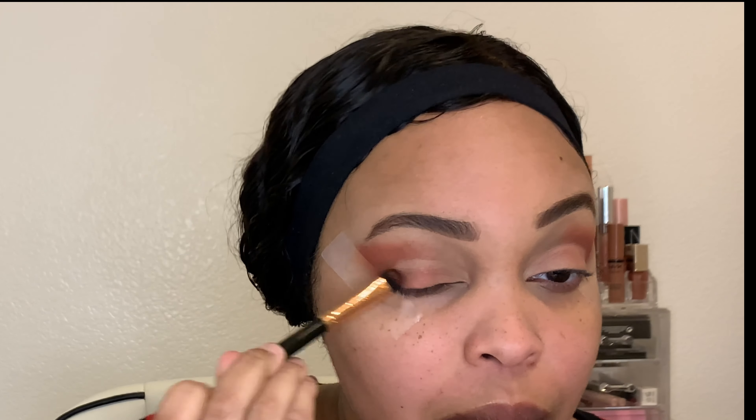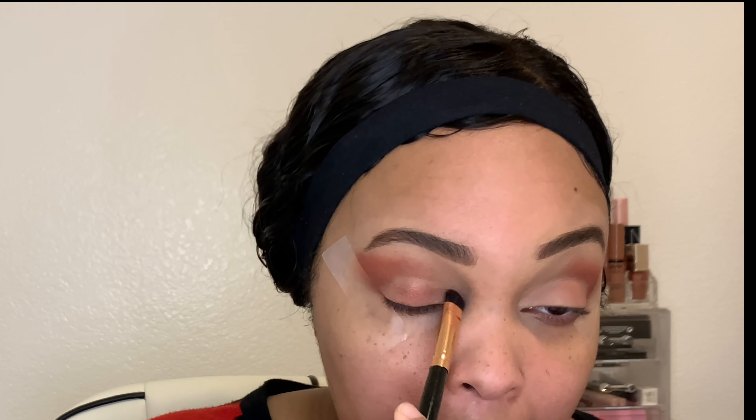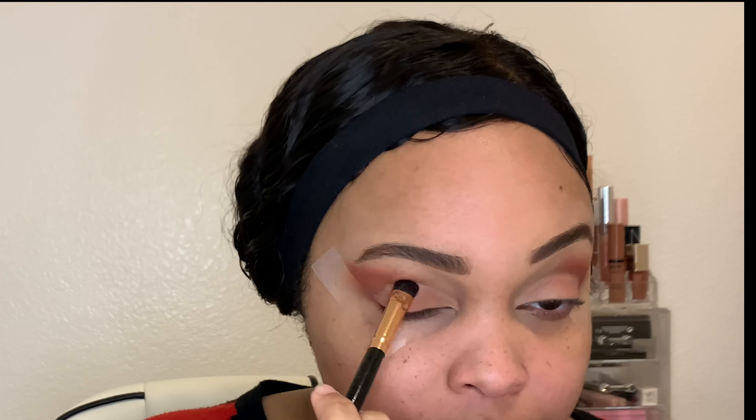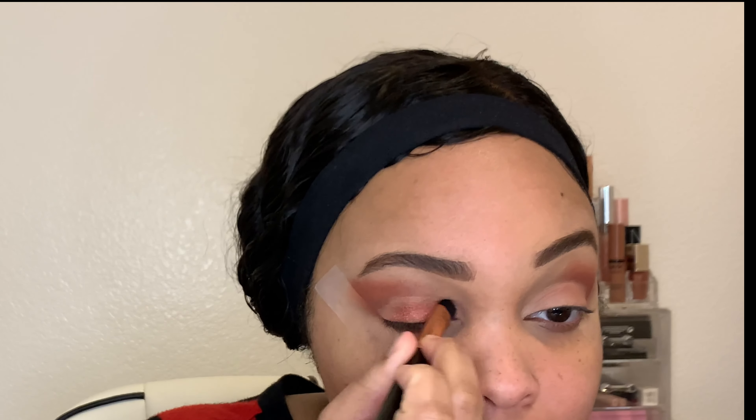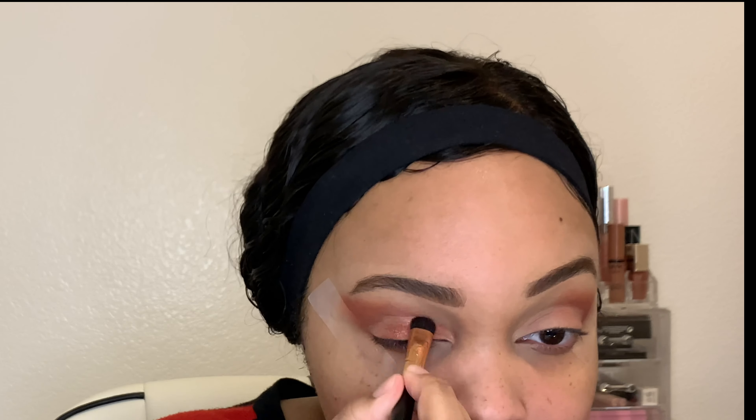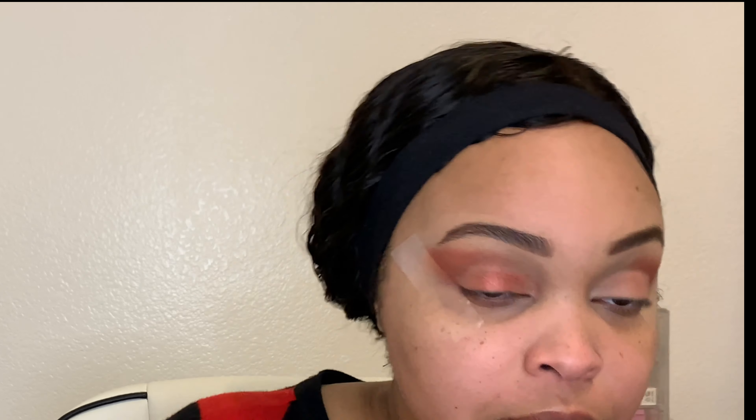I'm going to put the color Kingdom on top of my lid so that the other metallic colors that I put on top of it actually show up and don't blend in and aren't too sheer. Then I'm taking the color Your Highness, which is a really nice coppery red metallic color, and putting that all over my lid.